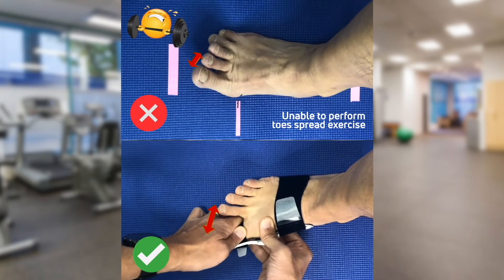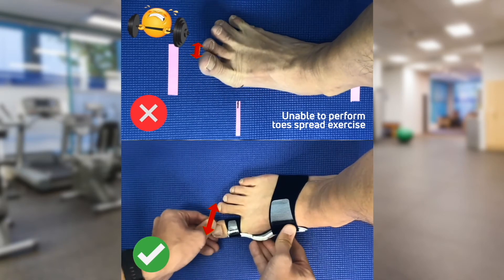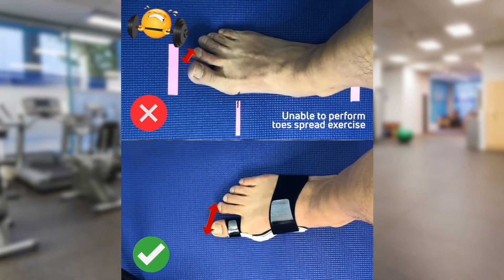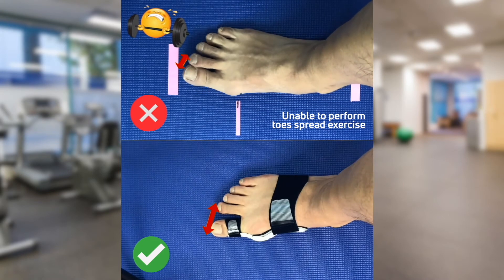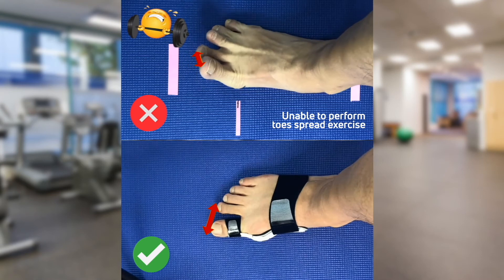While manual therapy aims to improve the range of movement of all metatarsophalangeal joints, a functional splint helps to keep correct alignment during walking and to improve functional exercises.